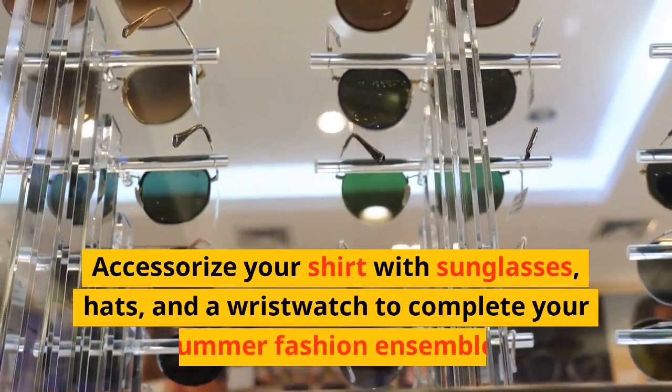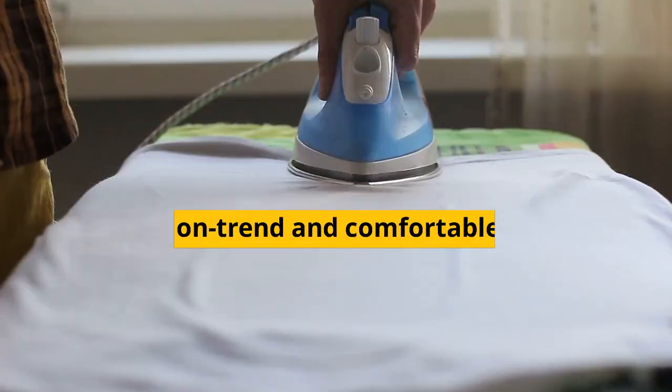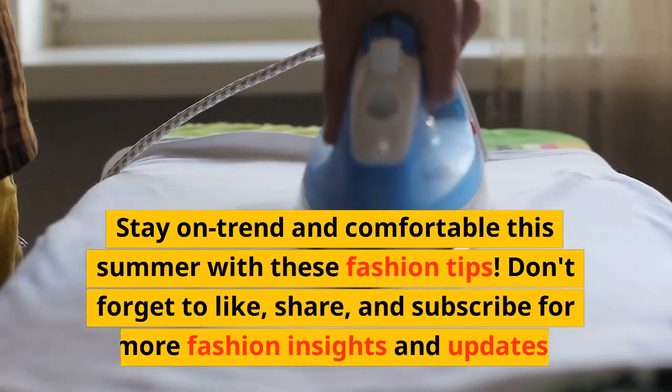Accessorize your shirt with sunglasses, hats, and a wristwatch to complete your summer fashion ensemble. Stay on trend and comfortable this summer with these fashion tips.